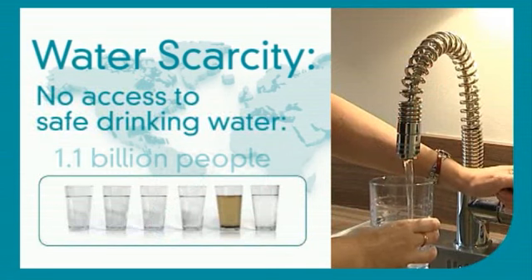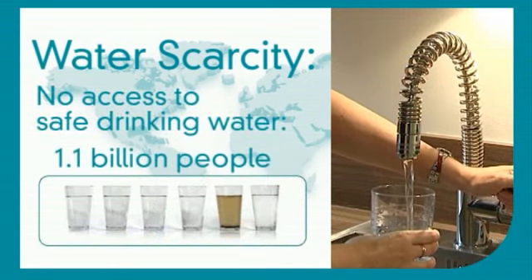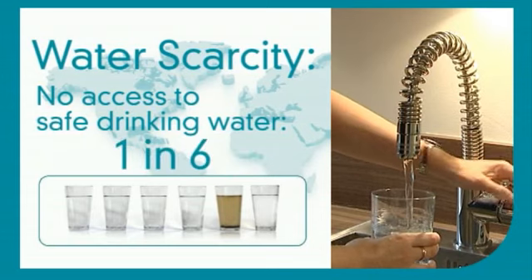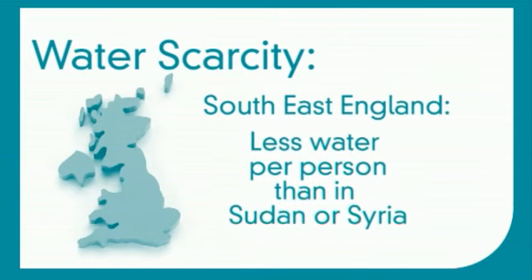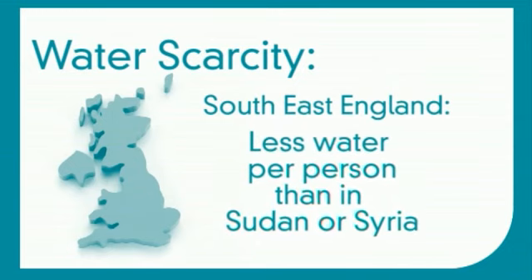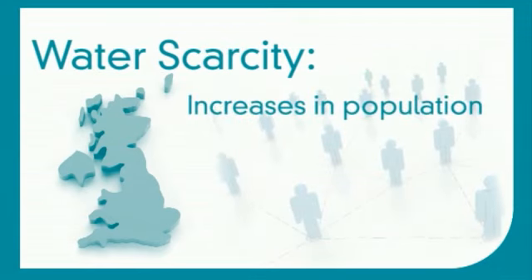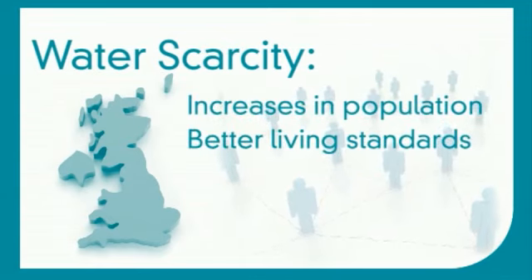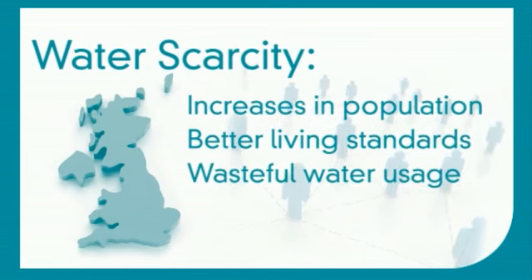Right now, 1.1 billion people on the planet don't have access to safe drinking water — that's one in six of us. In the southeast of England, there is less water available per person than in the desert states of Sudan and Syria. Increases in population, desire for better living standards, and wasteful water usage means the problem is getting worse.